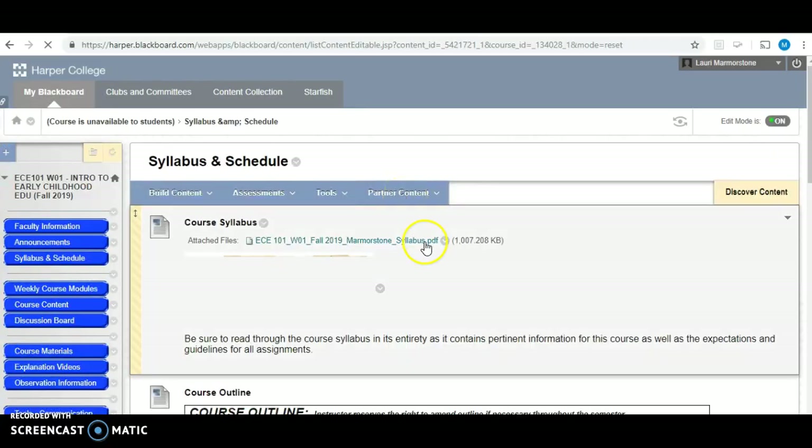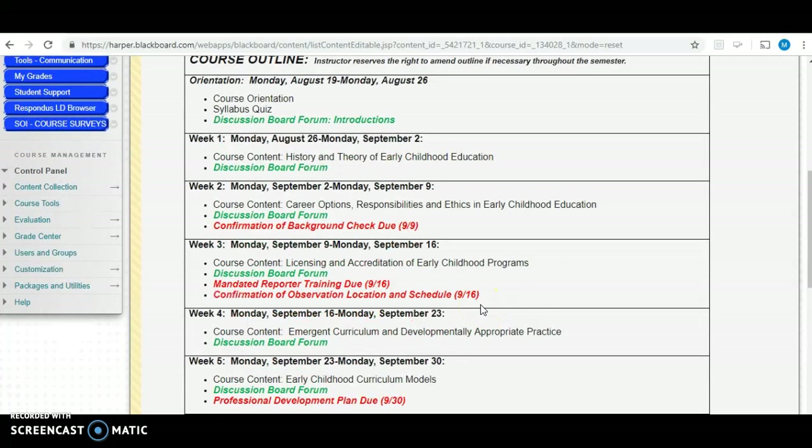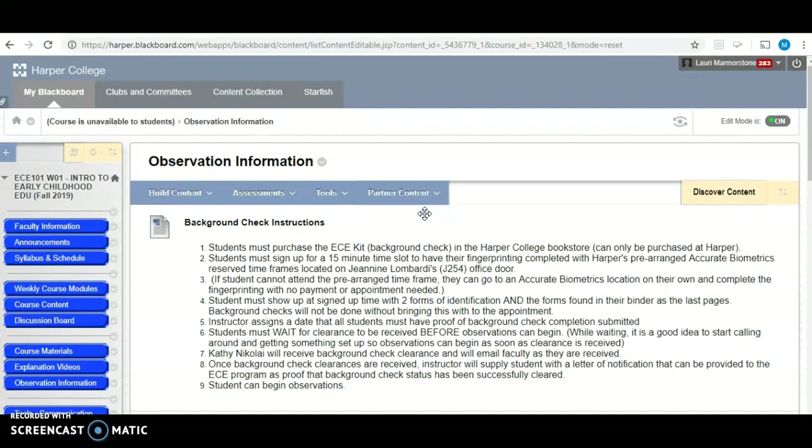If you look at your schedule, you have to have confirmation of your background check done by September 9th, so make sure that is completed by then so you can submit it. You also have to have confirmation of the observation location and schedule by the 16th. You're going to want to get these requirements done right away. 15 hours is a big requirement, and you want to get it in your schedule so you're able to successfully complete those hours. If you do not get those 15 hours of observation done, you cannot pass the class — this is a core assignment that must be completed.